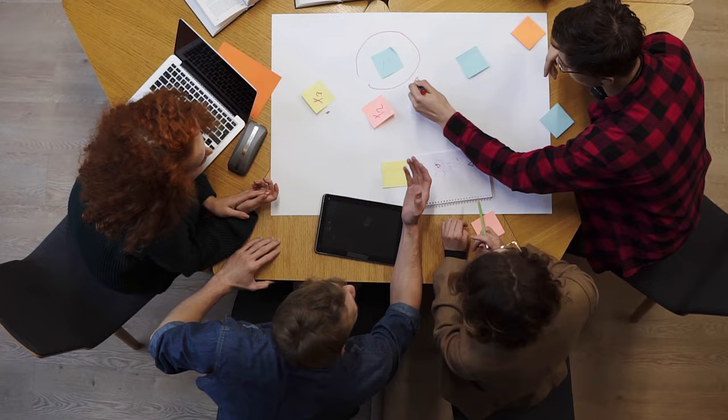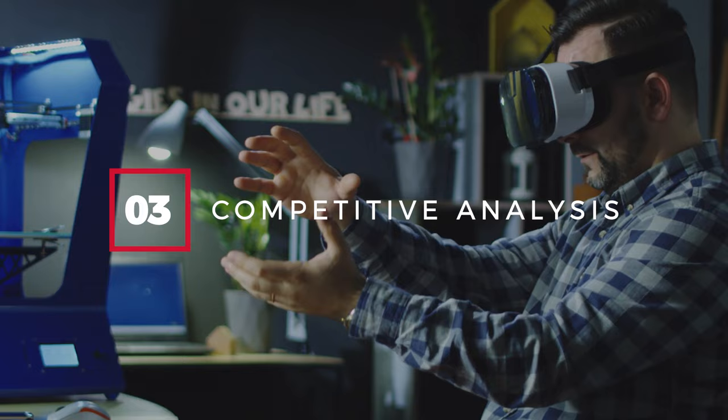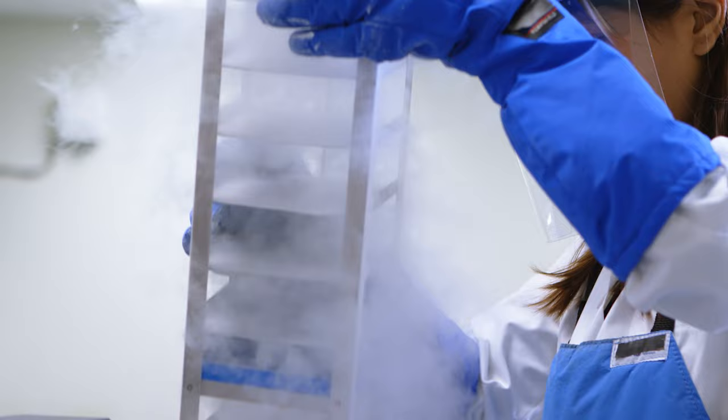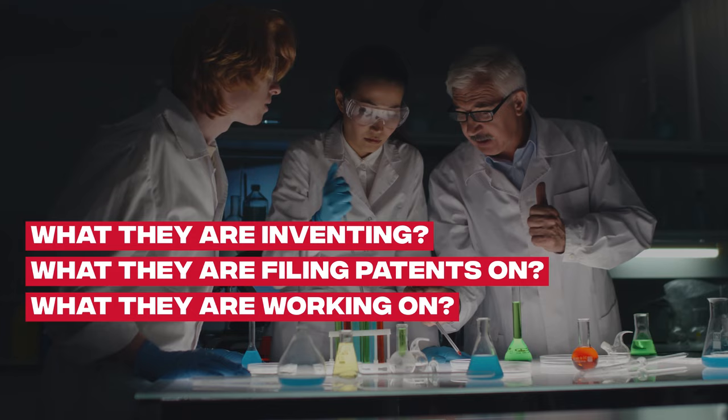The third type of search I'll roughly refer to as a competitive analysis search. That is, I want to look at my competitors and understand what they're filing patents on — not so much to know whether I'm infringing their patents, but to understand what their product development roadmap looks like, what they're inventing, what they're filing patents on, what they're working on in their R&D department. So I call this a competitive analysis search, the third type of patent search that we might perform.